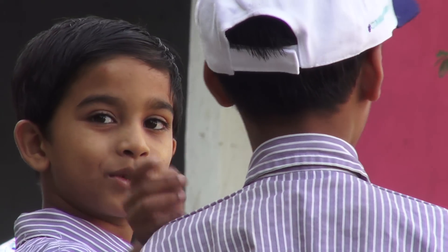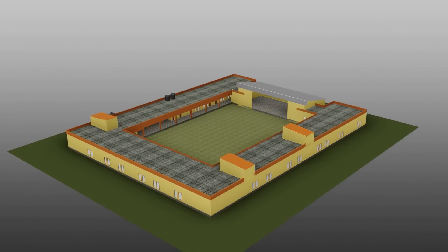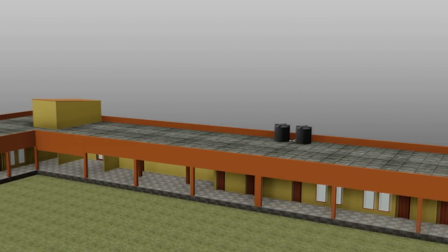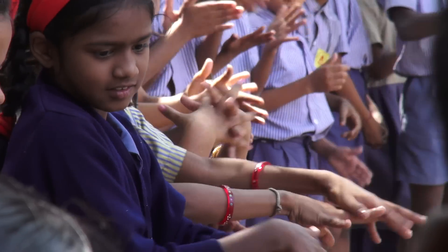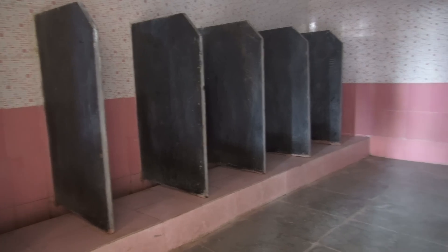There are 400 students between 7 to 15 years old. The current washroom facilities are inadequate for the number of students that need to use them and the space is not fully used. There are no hand washing facilities in the toilet areas and it is hard to flush the urinals.